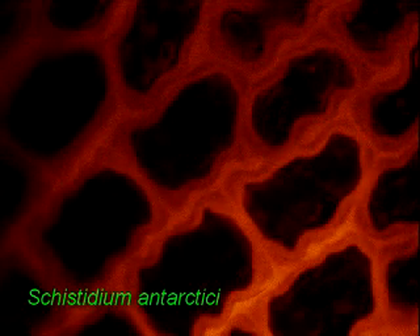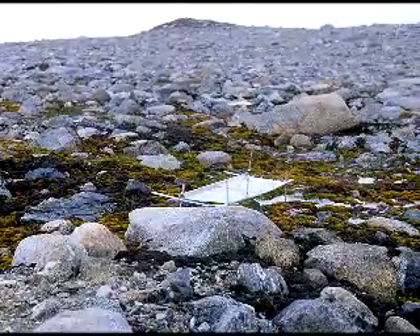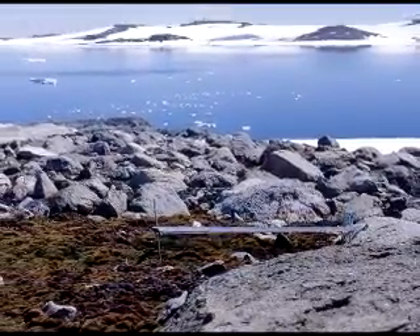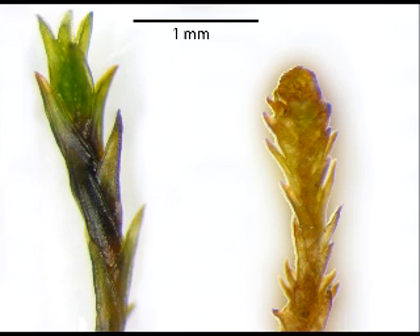Unfortunately, the Antarctic endemic species does not produce much sunscreen. We know this from experiments where we compared moss growing under screens that either screened out ultraviolet radiation or allowed the naturally high ultraviolet radiation through to the moss. We left these screens in place over two summer growth seasons and the experiments clearly show that Schistidium is damaged by the naturally high UV radiation coming through the ozone hole. The moss grown under lower UV is green and healthy, but the one grown with naturally high UV radiation has lost most of its green pigments — chlorophyll — and looks sickly and yellow.